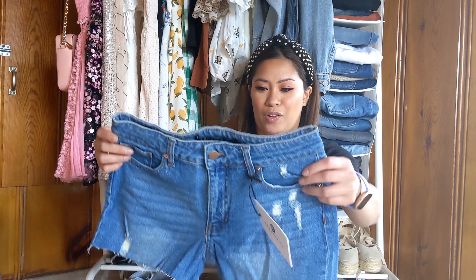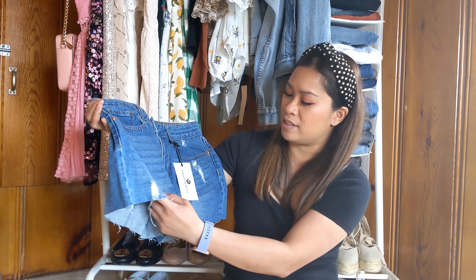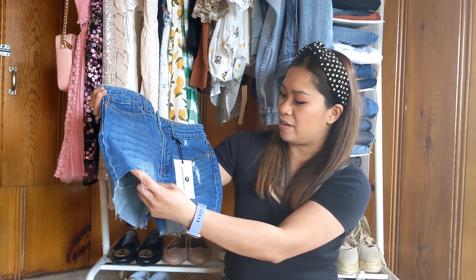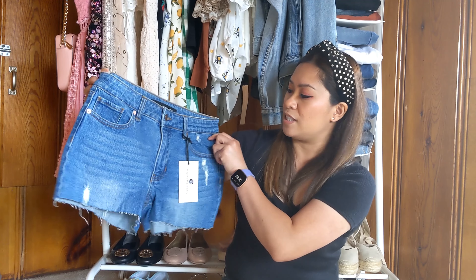A pair of Mason denim shorts from the brand Prosperity Denim in medium wash, size 26, retailing for $42. This looks cute — I would totally wear this. It's got a raw hem with just a little bit of distressing. This looks really promising.